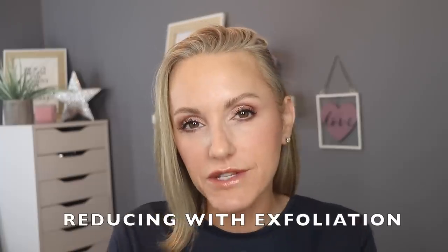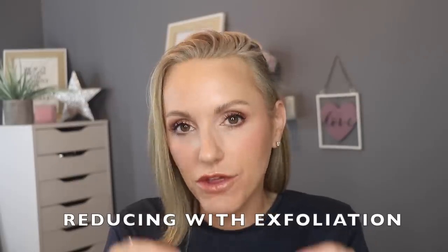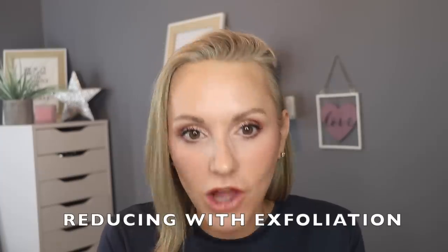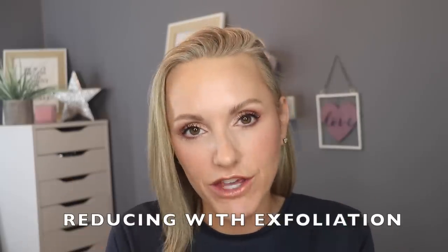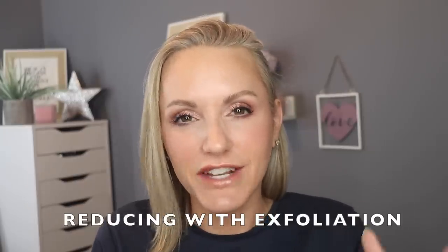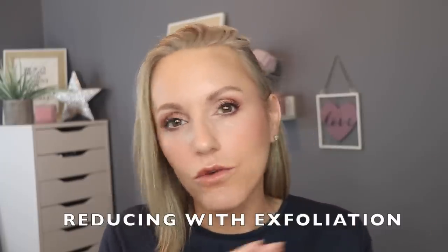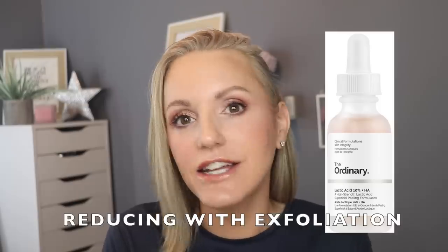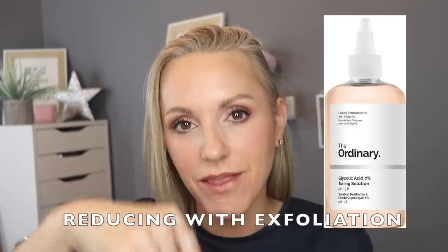Now let's talk about products that will get rid of surface pigmentation through exfoliation. These products don't prevent pigmentation or control melanin — they're just there to get rid of what you already have. And if you haven't done the previous steps, you won't have any actual success with this step, so you must do all the other steps first. The main ones that will reduce pigmentation on the surface of the skin are AHAs, and I highly recommend lactic acid or glycolic acid for this stage. I use the ones from The Ordinary and will list them in the description box.